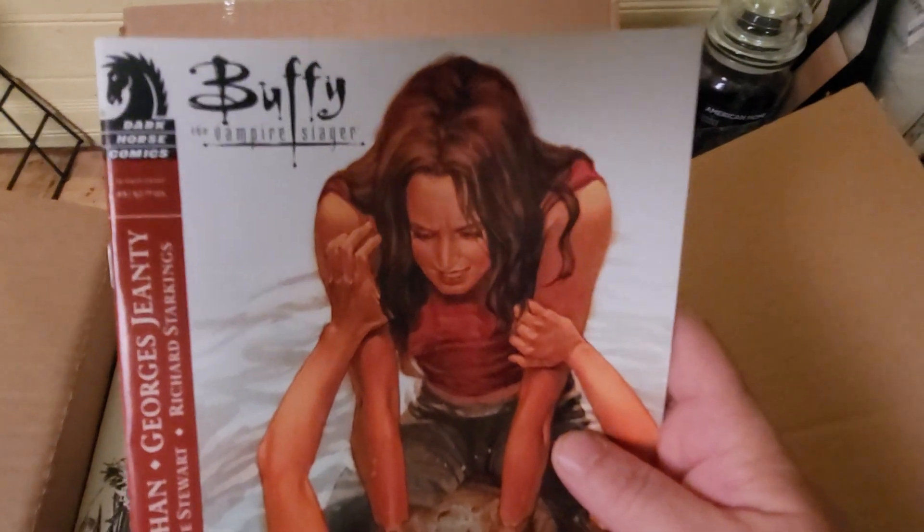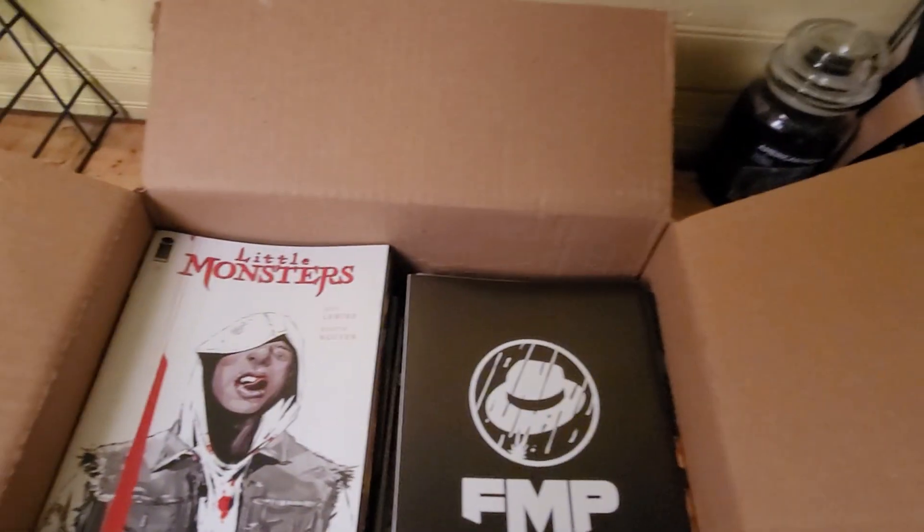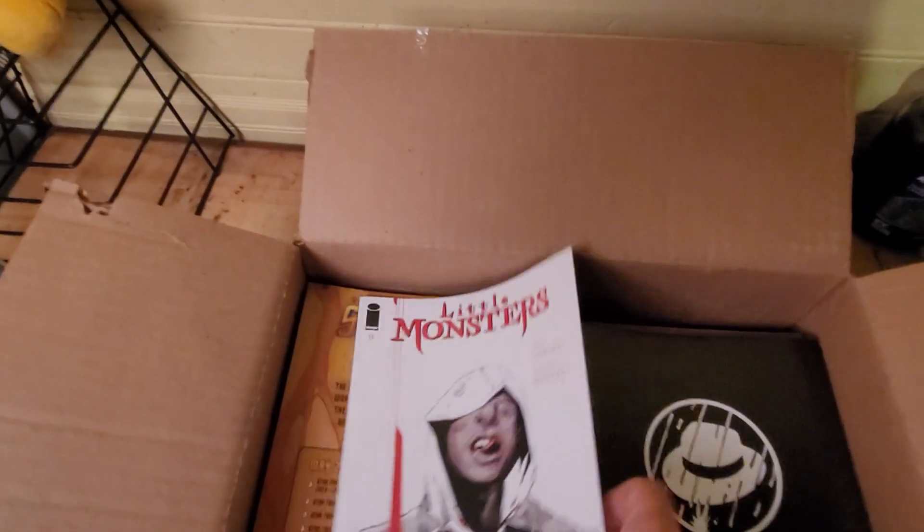Buffy the Vampire Slayer — haven't seen these comics in a while. Okay, next one.